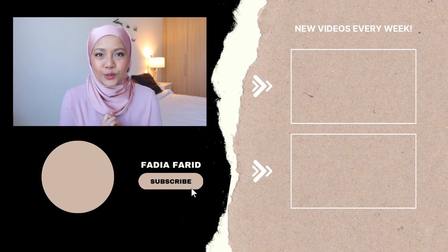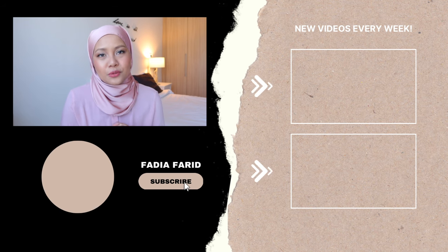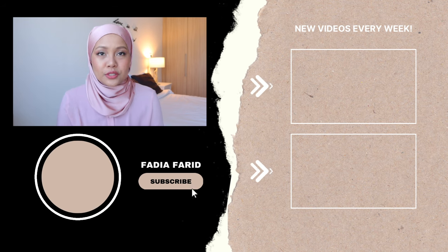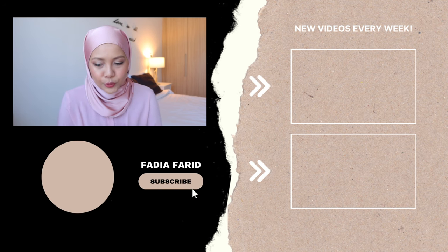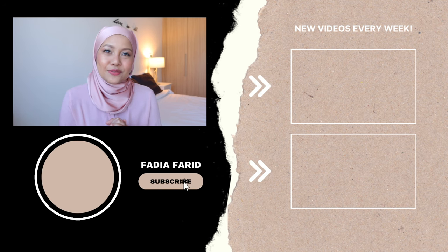All in all, I hope these resources are useful for you. I will link the articles I found these resources from, as well as the Facebook groups that you could look to find those items to be rehomed into your apartment. As always, don't forget to subscribe to my channel, turn that notification bell on so you get notified every time I post, and I'll see you guys in my next video. Bye!